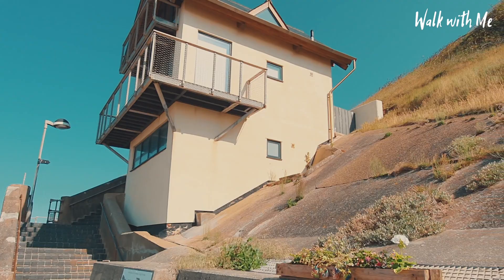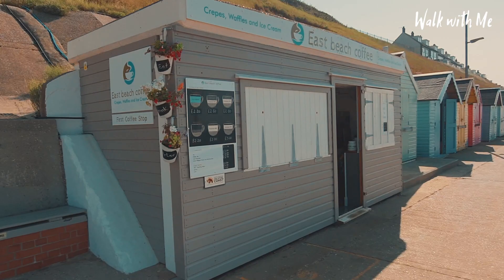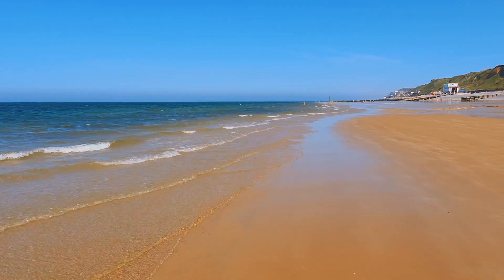All the way along here, there used to be those chalets which we saw further down the seafront, which were knocked down back in 1979, then just replaced really with these beach huts that you see today and this nice little coffee shop. Although very small, it's really quaint to come down here to Sheringham on the North Norfolk coast. Make sure you do pay it a visit.